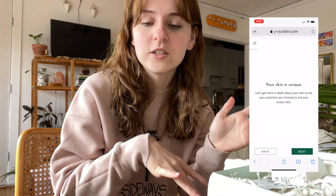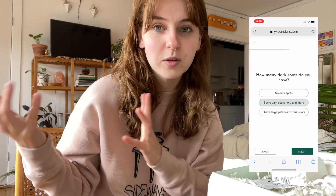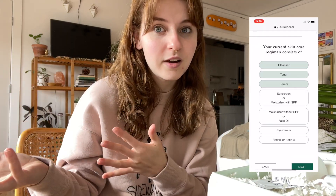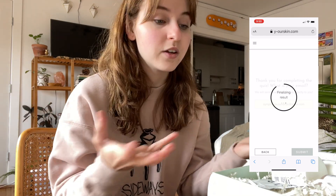I filled out a whole entire questionnaire about what my skin is like, what I want my skin to be like after using these products, what it needs — all that kind of stuff. They personalize all of this for you, which is really cool. I'm super excited to try all this out. It looks very nice. I think I'm going to do a first impressions in just a second because I'm super excited.